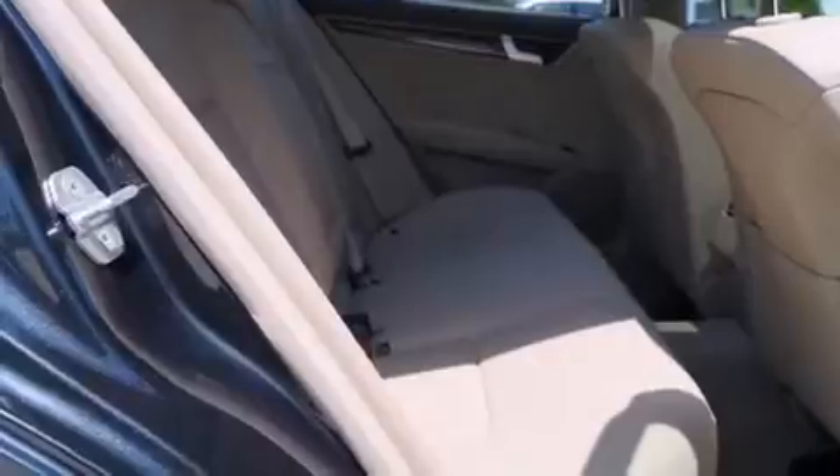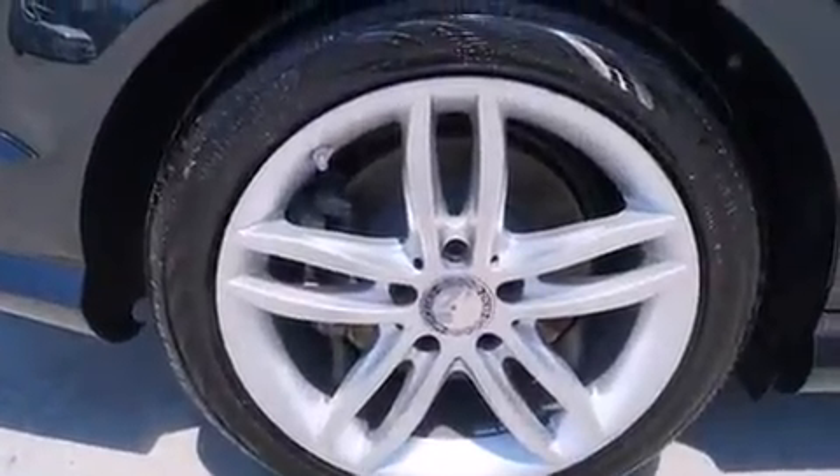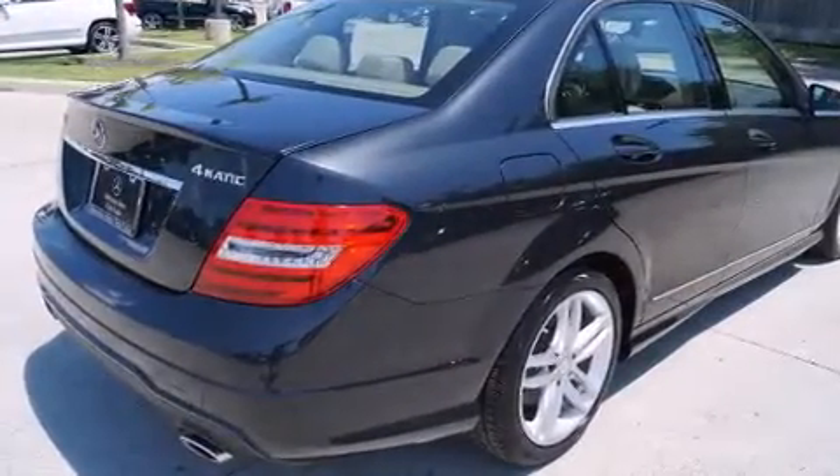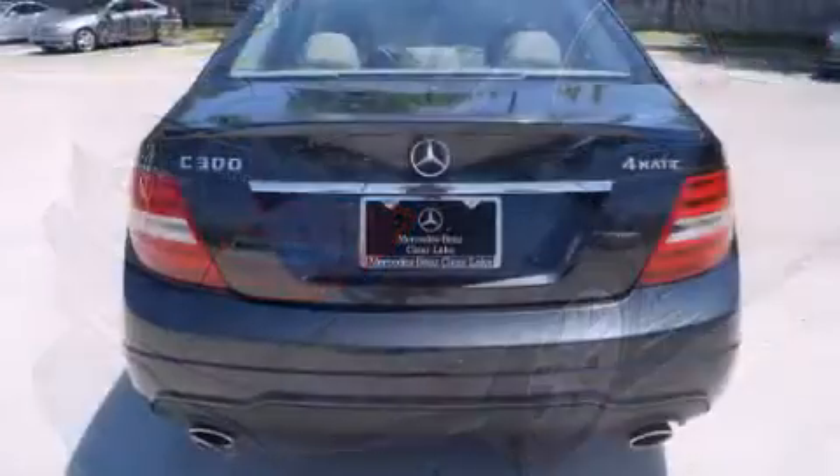All of the premium features expected of a Mercedes-Benz are offered, including one-touch window functionality, a leather steering wheel, automatic dimming door mirrors, power front seats, automatic temperature control, rain-sensing wipers, and a power moonroof that opens up the cabin to the natural environment.